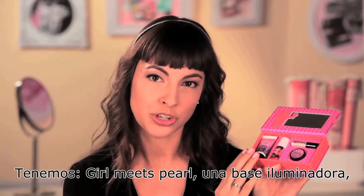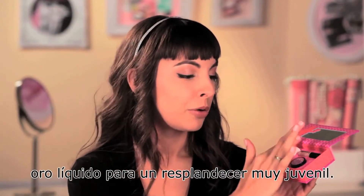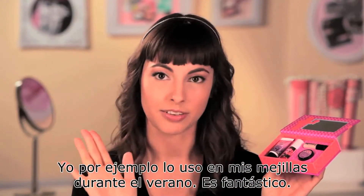We've got Girl Meets Pearl, which is a brightening face luminizer, liquid gold for a youthful glow. We've got Posy Tint, which is a lip and cheek stain. I personally use it on my cheeks during summertime — it's fantastic.